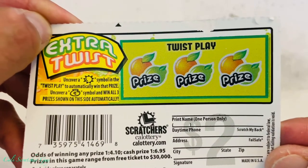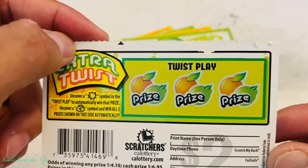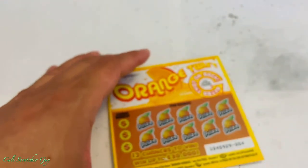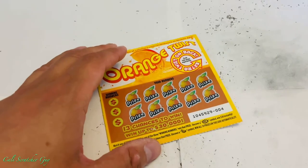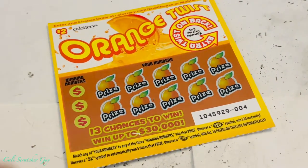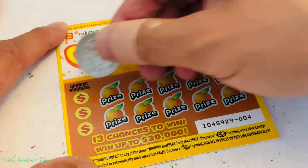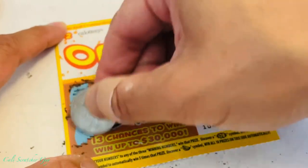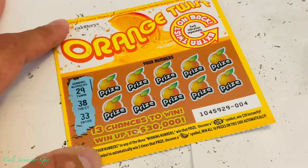This is actually a brand new game to me — pretty new. As I always say in all my videos, I like to go over the instructions so you guys have an idea of how to play. With that being said, let's go ahead and start scratching. Winning numbers are 29, 38, and 33.